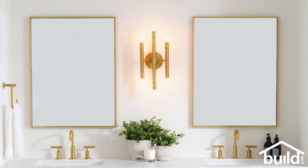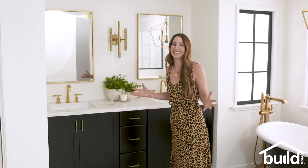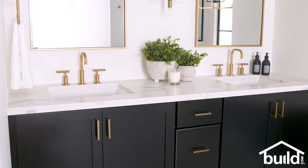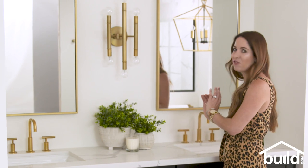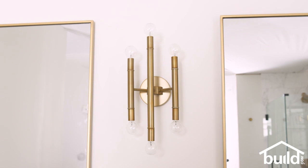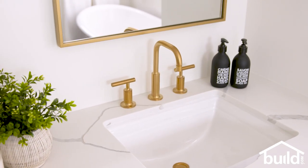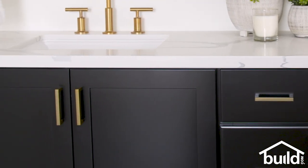Over here we have this beautiful focal point — we actually have a couple of focal points in this bathroom, from the floor to the tub to this vanity area. This was a custom vanity so that we could really fit the space, and then we have Calacatta quartz countertop on it, and then everything brass from our faucets to the mirrors to this really fun sconce and even our hardware. Brass finishes are really popular right now so it all came together beautifully for the look I was going for.